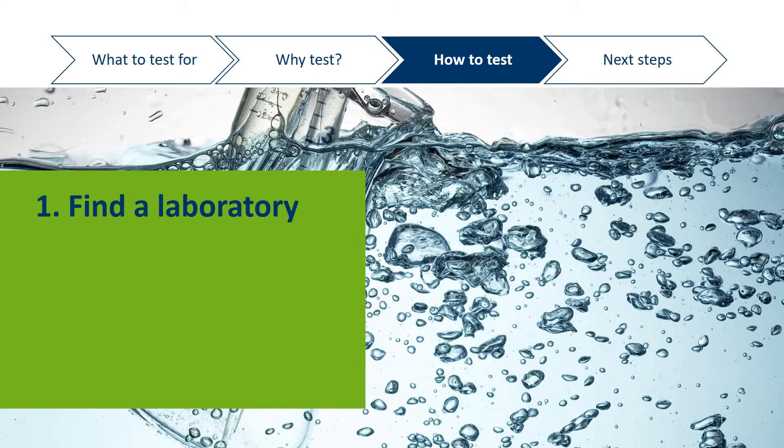The first step to testing your well water is to find a laboratory. Minnesota does not have one central laboratory that processes all the samples for private well users. We recommend you first check with your county public health, environmental services, or human services to see if they have any well testing programs or suggested laboratories.